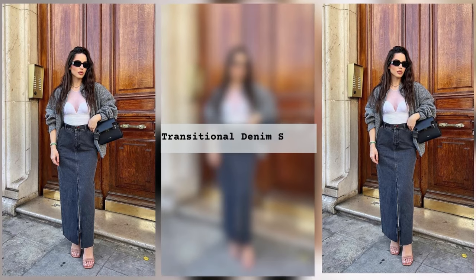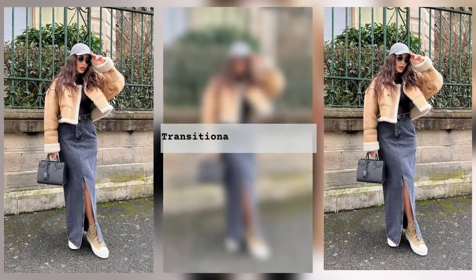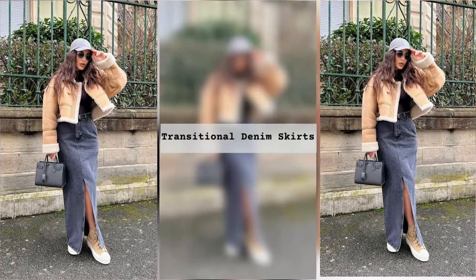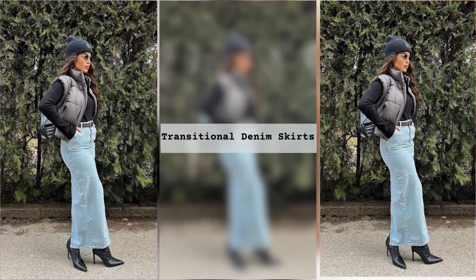Special attention should be paid to shoes. Unfortunately, low-top shoes or sneakers will not look good in such an ensemble. It is best to choose stilettos, shoes, or sandals with heels or high platforms.